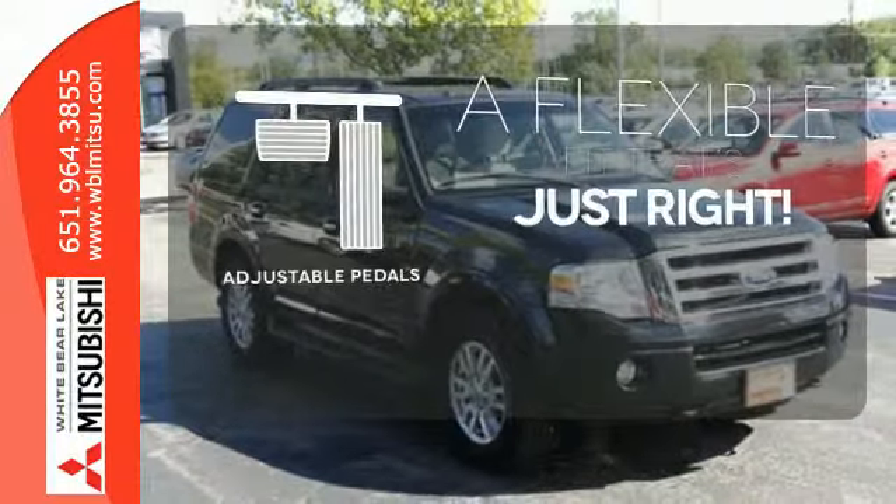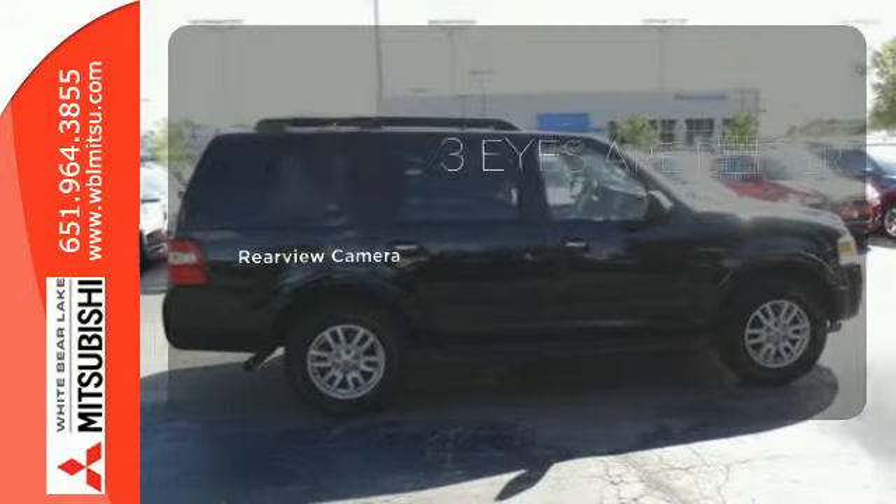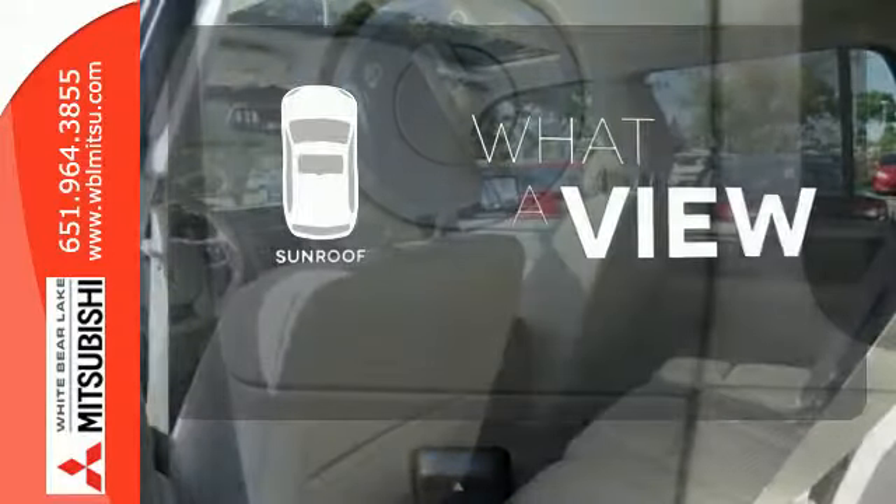This vehicle is the right size for everyone with the adjustable pedals. The backup camera gives you a clear picture of what is behind you. The sunroof gives you fresh air for your drive.